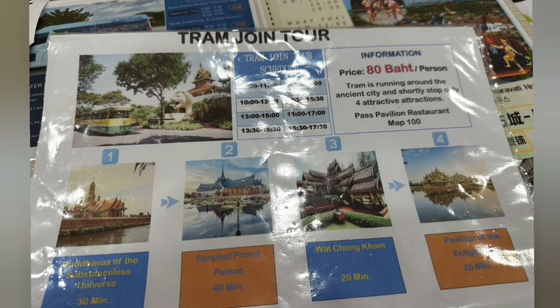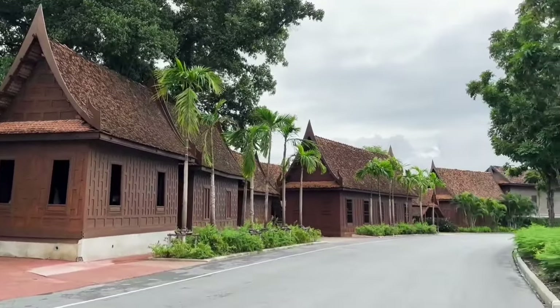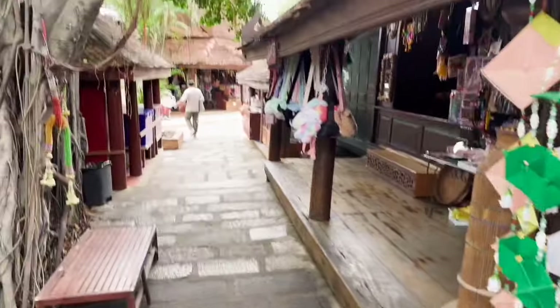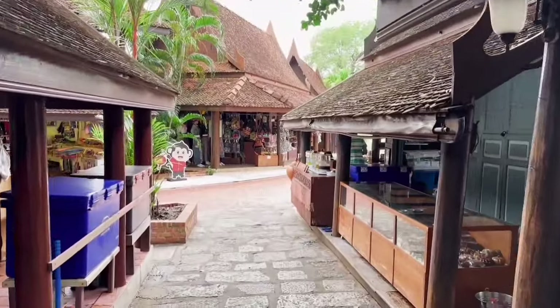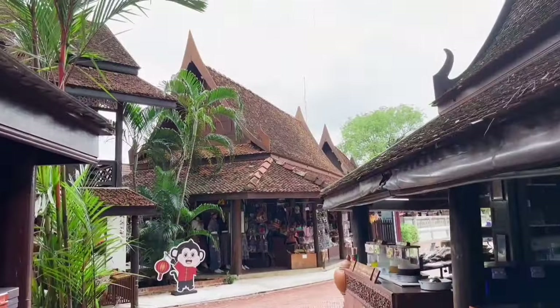The rent fee for bicycle and golf cart is per hour, while the fee for the tram includes the whole trip. The tram costs 80 baht and is only scheduled four times a day. The tour has fixed stops with an allotted time of 20 to 40 minutes per stop so tourists can take pictures and roam around. After purchasing a tram ticket, the staff assisted us to ride a golf cart going to the pickup area.